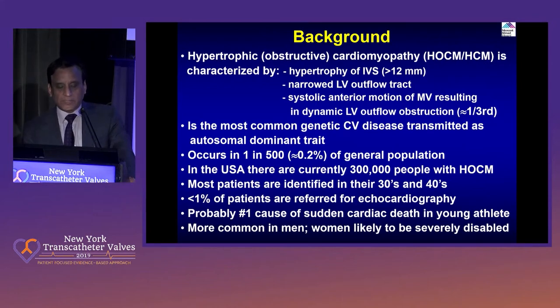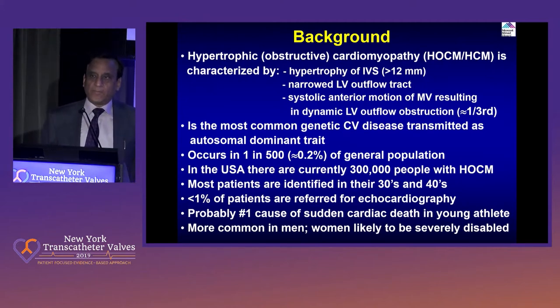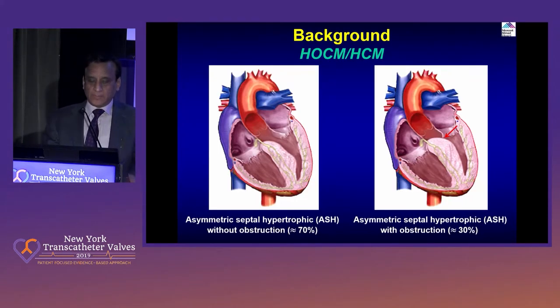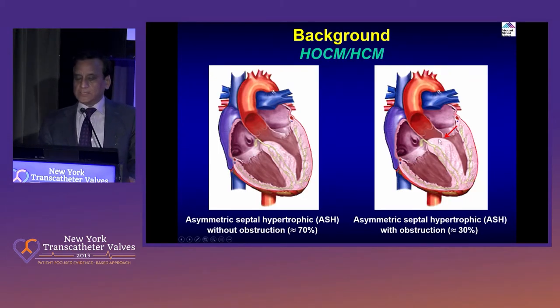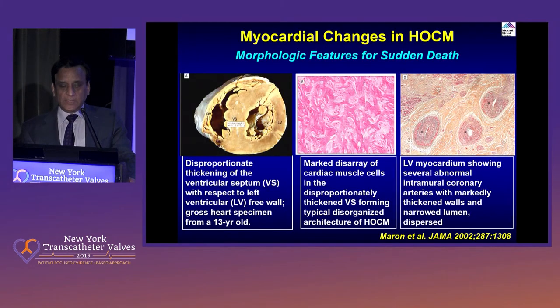It occurs in 0.2% of the general population, and this is an autosomal dominant trait. So any time you have a patient with HOCM, make sure other family members and the kids have already been screened. It probably is the number one cause of sudden cardiac death in young athletes, and more common in men, while women are more likely to be disabled. Basically what is happening here is this septal bulge pulls the anterior mitral leaflet, causing systolic anterior motion and causing obstruction in about 30% of cases.